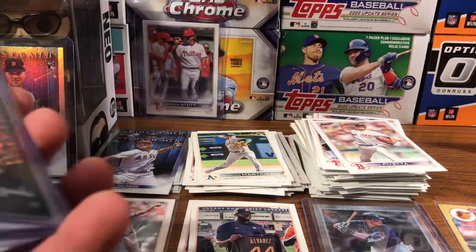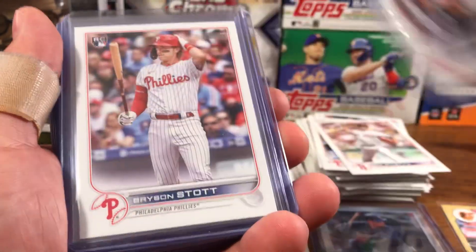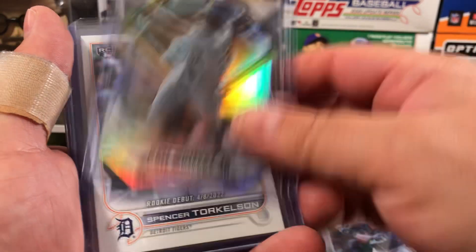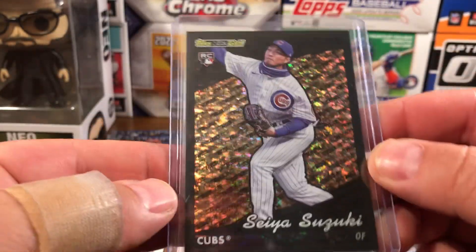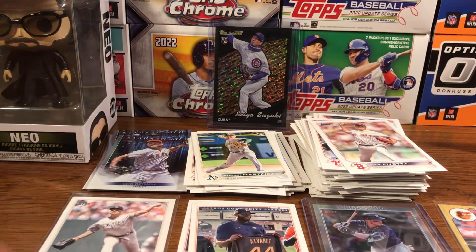Let's grab all these and do a quick recap in no particular order. Spencer Torkelson Stars of MLB, Bryson Stott rookie debut, Bryson Stott rookie, Steven Kwan base rookie, Brandon Marsh rookie debut, Ken Griffey Jr. diamond, Spencer Torkelson rookie debut, Shohei Ohtani black and gold, Jack Sawinski base rookie, Seiya Suzuki base rookie, and — the nice one — Seiya Suzuki black gold rookie numbered 270 out of 299. Let me know what you guys think. The Julio Rodriguez is probably the best pull so far, but you let me know between this blaster and the last one. Sorry for the long video coming up on 17 minutes, but as always I appreciate the support guys — like and subscribe and I'll see you in the next video. Later, guys.